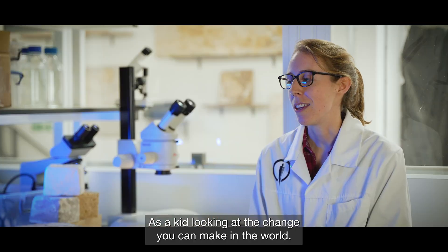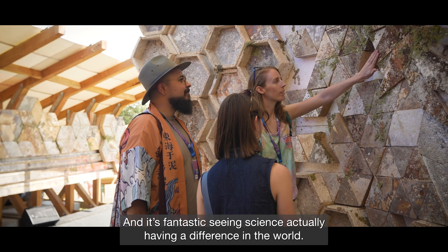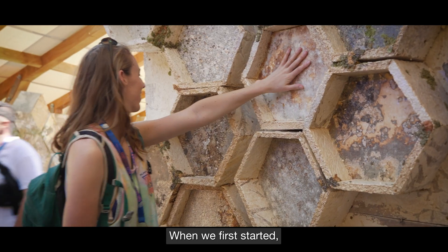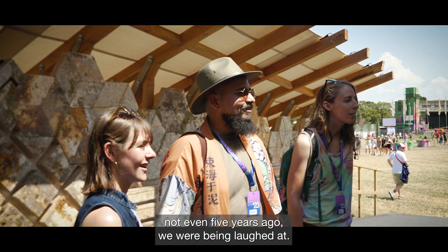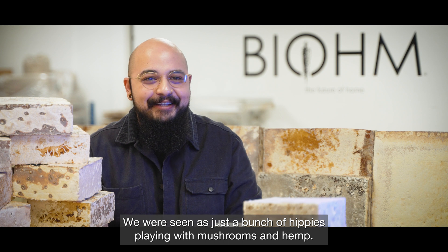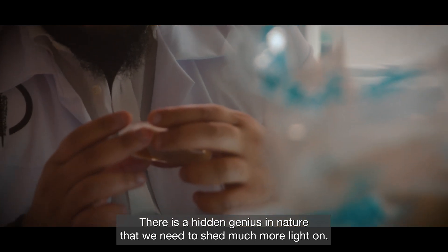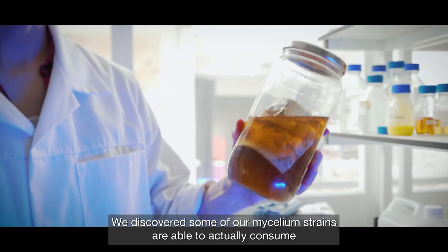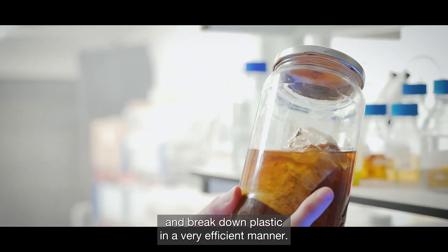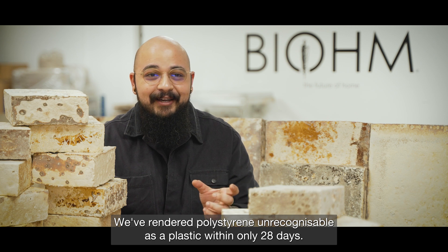As a kid looking at the change you can make in the world, I never thought mushrooms could go this far — it's fantastic seeing science actually making a difference. When we first started, not even five years ago, we were being laughed at, seen as just a bunch of hippies playing with mushrooms and hemp. There is a hidden genius in nature that we need to shed much more light on. We discovered that some of our mycelium strains are able to actually consume and break down plastic very efficiently — we rendered polystyrene unrecognizable as a plastic within only 28 days.